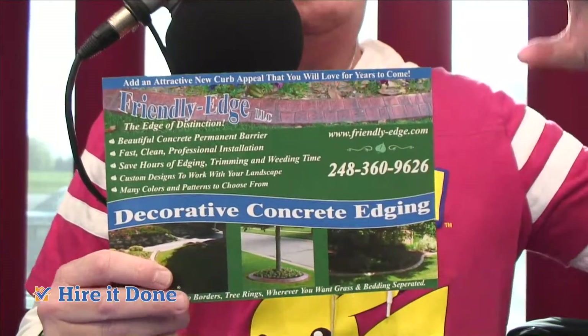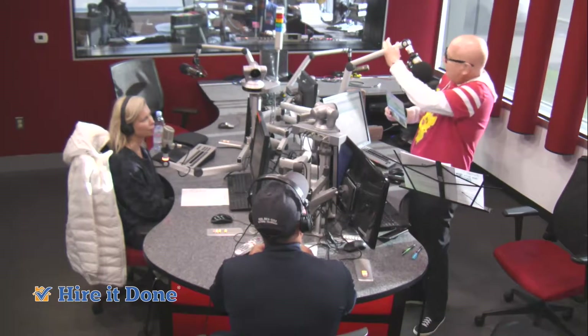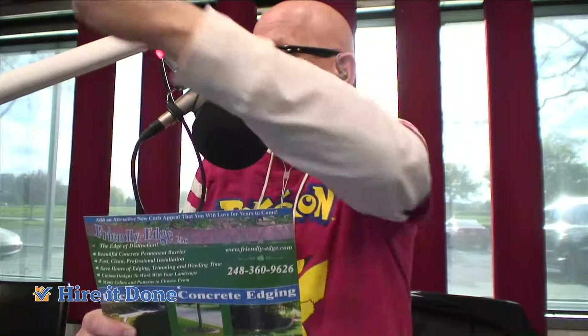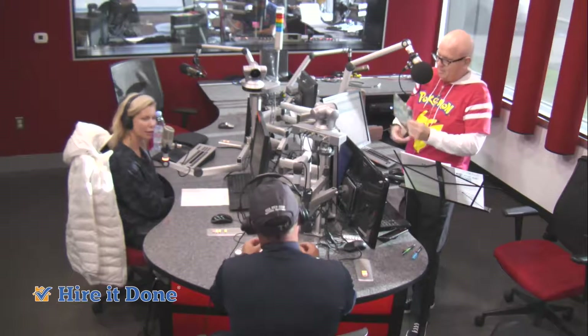Remember when you were little and you squeezed Play-Doh through the cookie cutter thing and it came out in a shape? It's kind of the same thing — a little extrusion comes out. Adam has these Adam-isms, and he just makes stuff up, but it kind of makes sense.